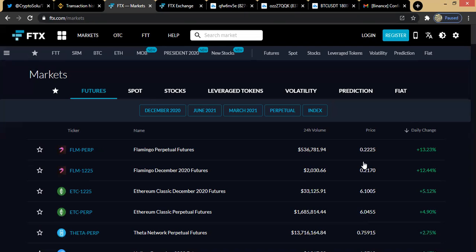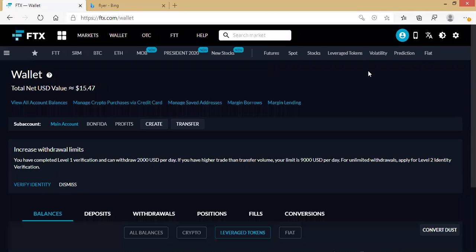Now let me log into one of my accounts so we can also see what it looks like when you are fully logged into FTX. I'm now logged into FTX Exchange — I have a little money here, about $15. This is the wallet section of my account.